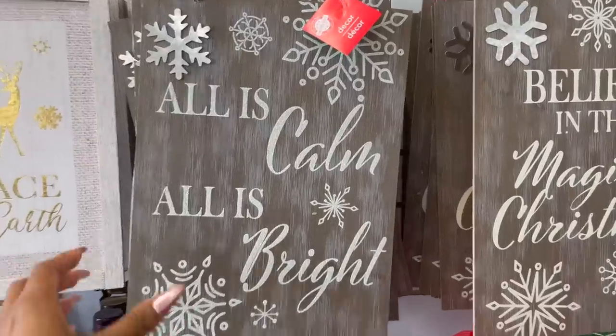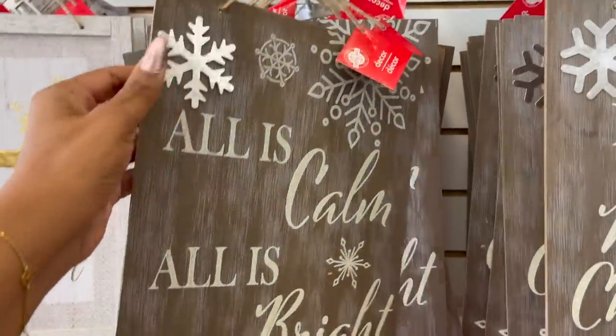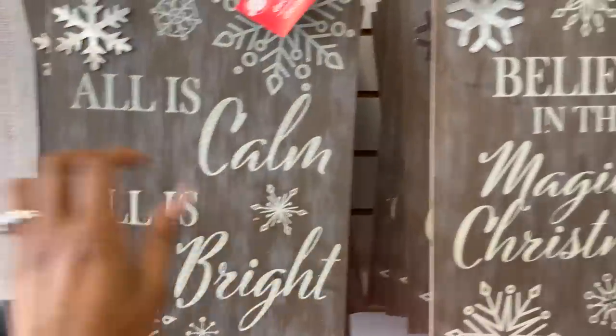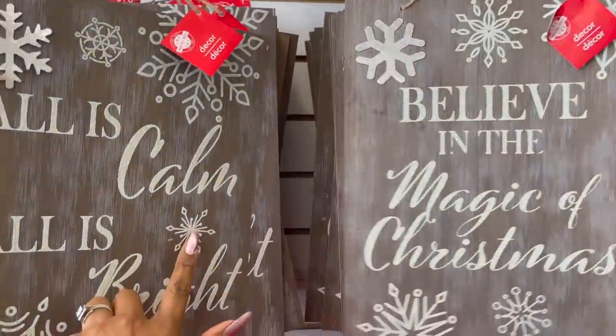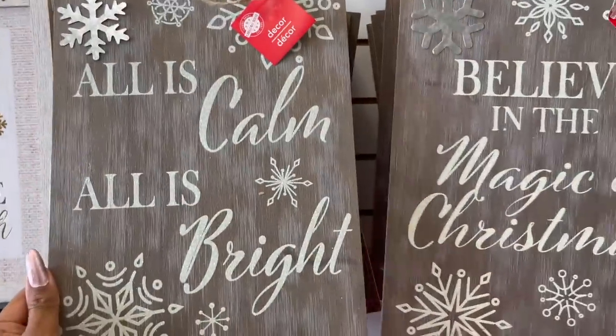These decor pieces look new — super pretty. It's like a particle board with a silver decal. 'All is Calm, All is Bright.' 'Believe in the Magic of Christmas.' Love those — really pretty. By Greenbrier for a dollar, that's an awesome deal.